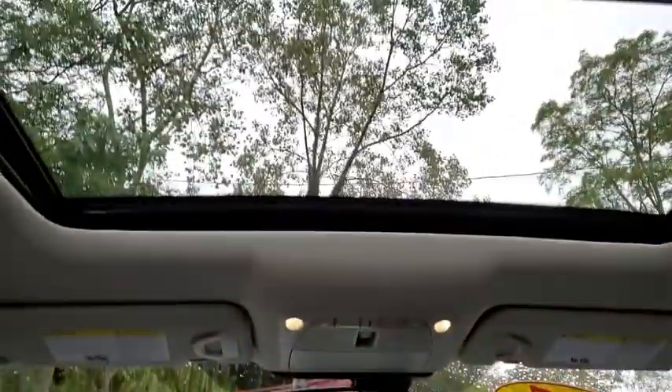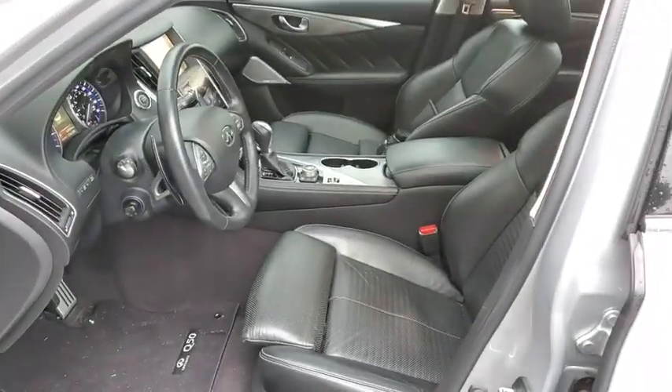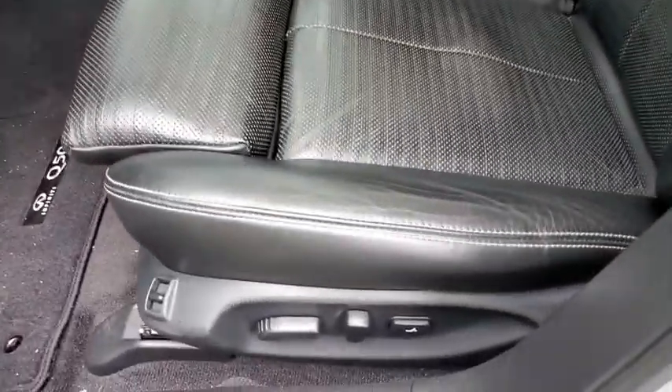Aluminum wheels, cruise control, auto-dimming rear-view mirror, four-wheel disc brakes, floor mats, keyless start, rear defrost. This beauty will even make your house keys jealous. Drive it today!